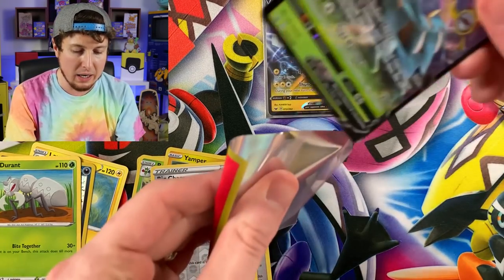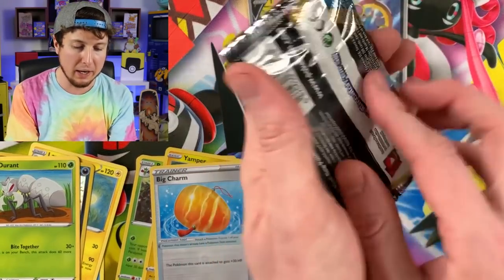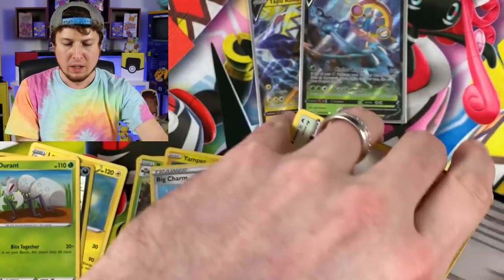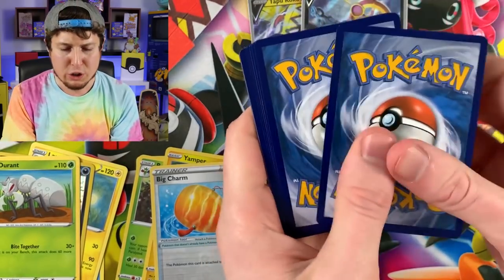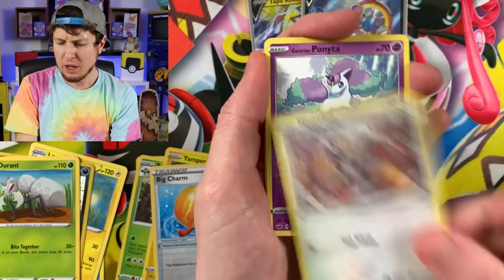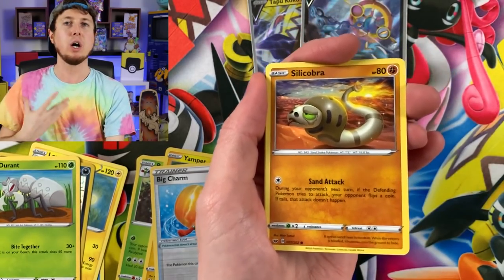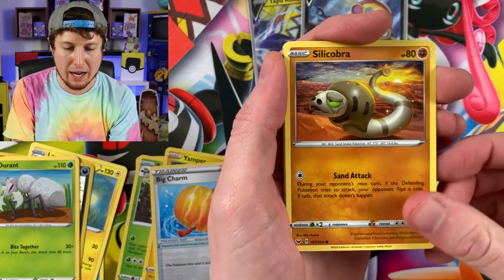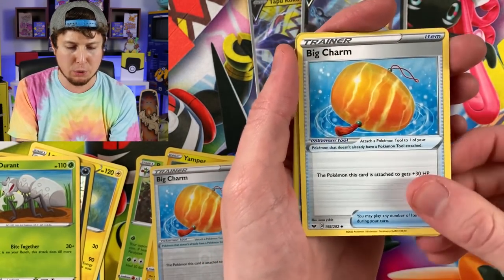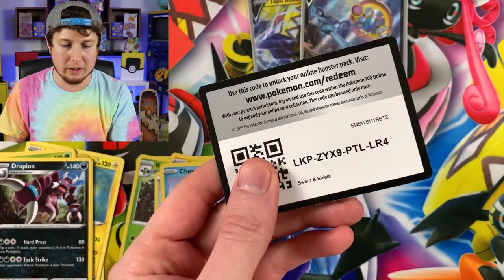I'll definitely take that as a win. Next booster pack from this three-pack — our very first three-pack of today's Pokemon card opening. I just want to say thank you all so much for taking the time out of your busy schedule to come and have a good time with me, open up some Pokemon, enjoy Pokemon, and just have a conversation. You and I are just sitting down enjoying Pokemon together, and that's what I enjoy. Rotom Bike. Thank you all very much for taking the time out of your day to watch this channel.